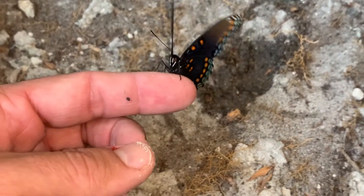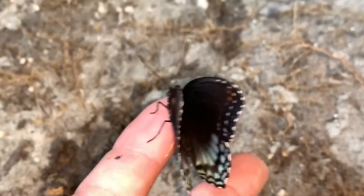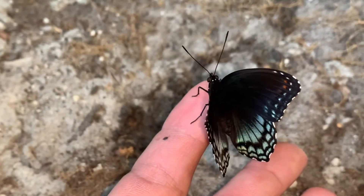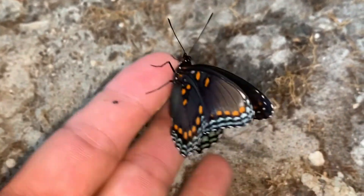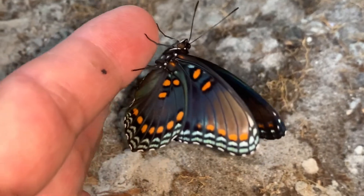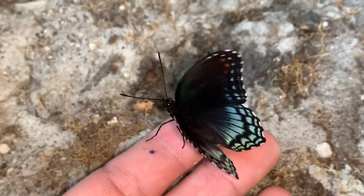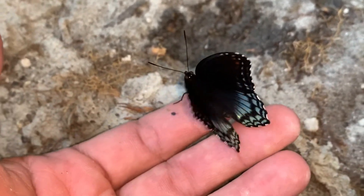Incredible bug, guys, isn't it? I wanted to share with you my first freshly emerged red spotted purple — it's a male. Came out absolutely perfectly. Just wanted to show off this incredible bug. I'm going to try and take some video and photography of it.